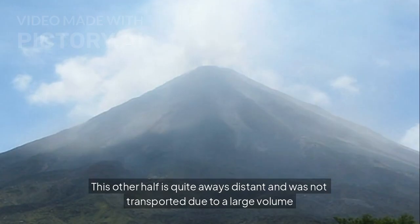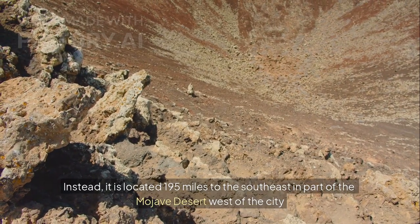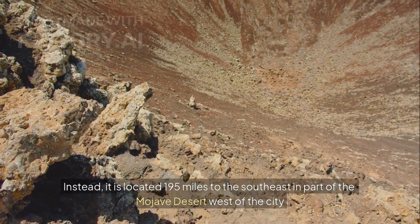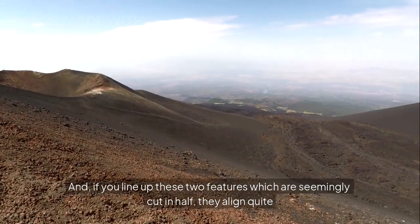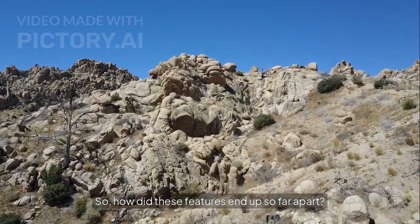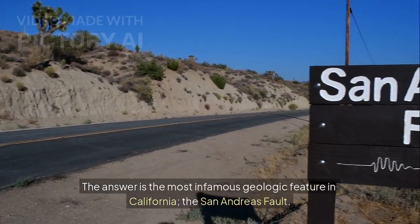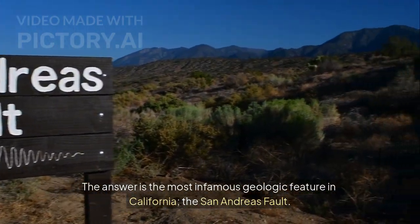This other half is quite a ways distant and was not transported due to a large volume landslide. Instead, it is located 195 miles to the southeast and part of the Mojave Desert, west of the city of Lancaster. And if you line up these two features, which are seemingly cut in half, they align quite well. So how did these features end up so far apart? The answer is the most infamous geologic feature in California: the San Andreas Fault.